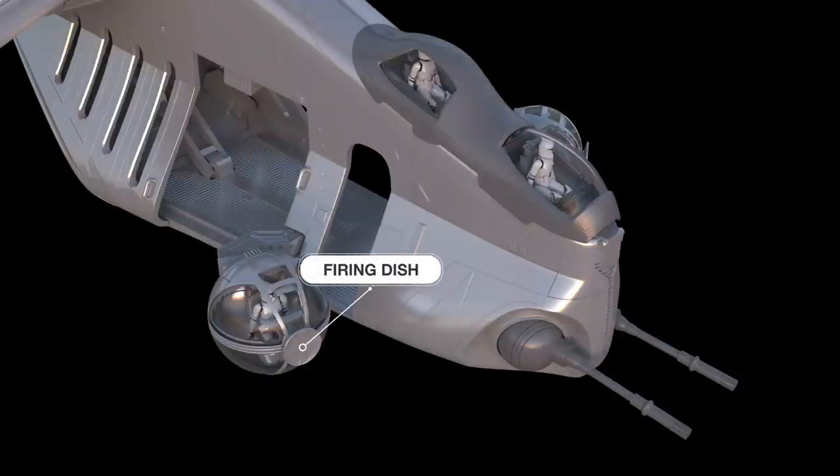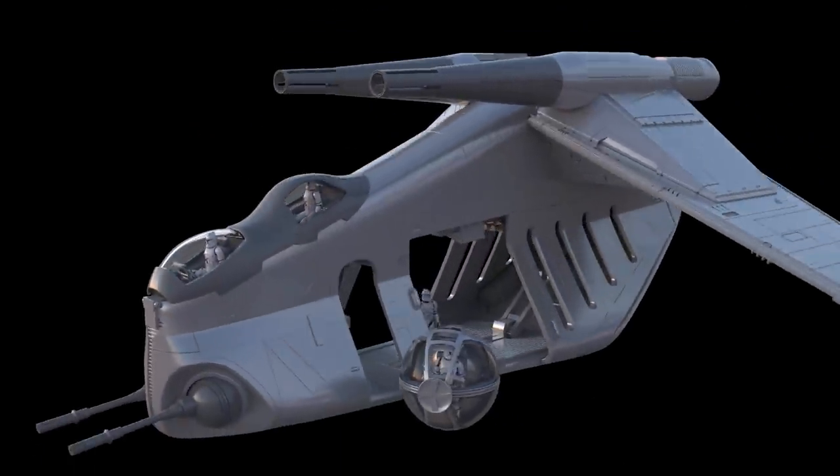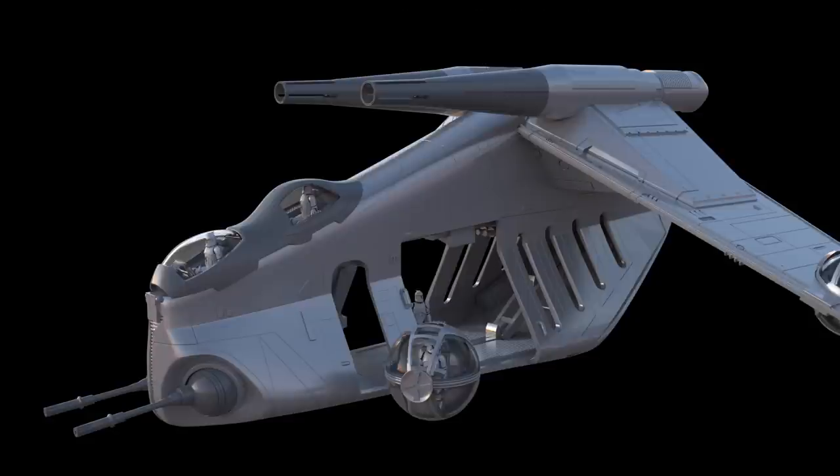On the front of the turret was the firing dish, which had the ability to shoot pinpoint lasers during air-to-surface combat. The gunship also has a pair of chin-mounted laser cannon turrets that can rotate independently. Against long-range or fixed targets, the LAAT used two mass driver missile launchers which held a variable payload depending on the mission.